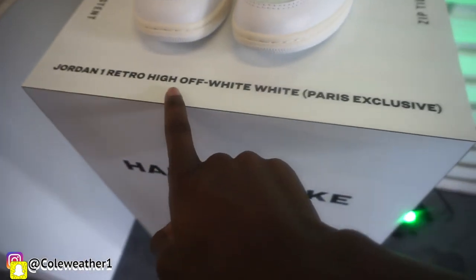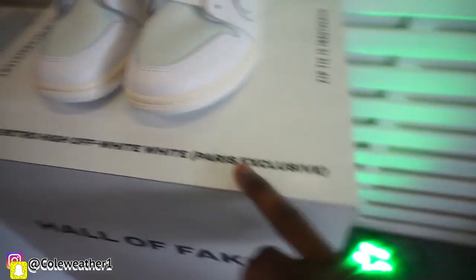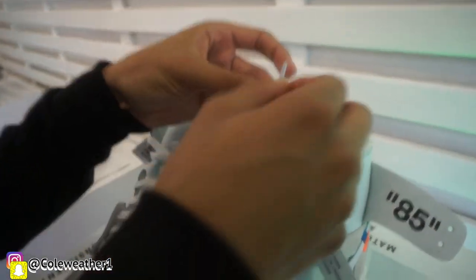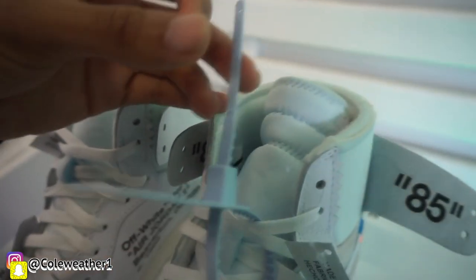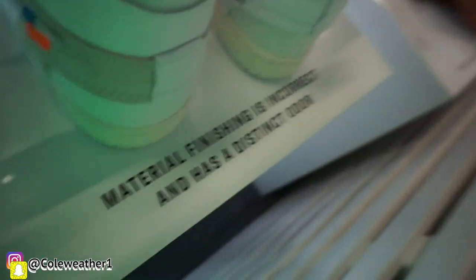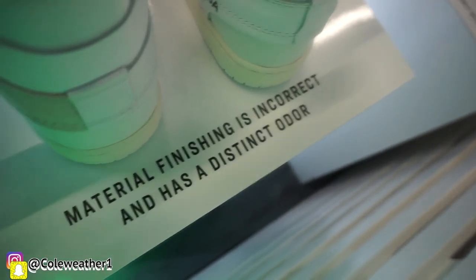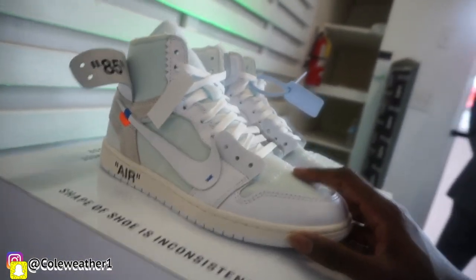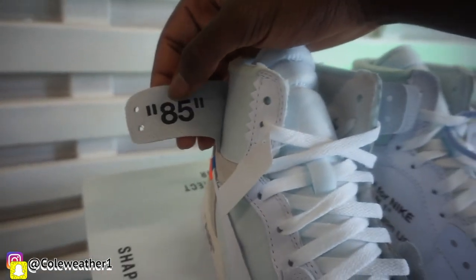So this is an Off-White European exclusive Jordan 1. They said the zip ties are authentic but you can tell something is off. If you're looking at the hole, maybe the hole might be too big. I'm not good with Off-White period. They also said the material finish is incorrect and has a distinct odor — didn't know that. And the shape of the shoe is inconsistent. I can't really tell — besides this right here, I don't know if it's supposed to be this bold or if it's supposed to have a shadow.